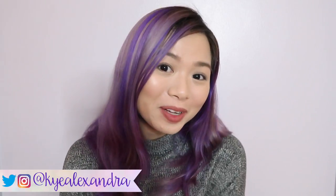Hey guys, Kai here. Welcome back to my channel. If you are new to my channel, welcome to Kai's C's. I'm Kai and I do travel, lifestyle, and fashion vlogs. So if you guys want to see more videos from me, then don't forget to hit the subscribe button.